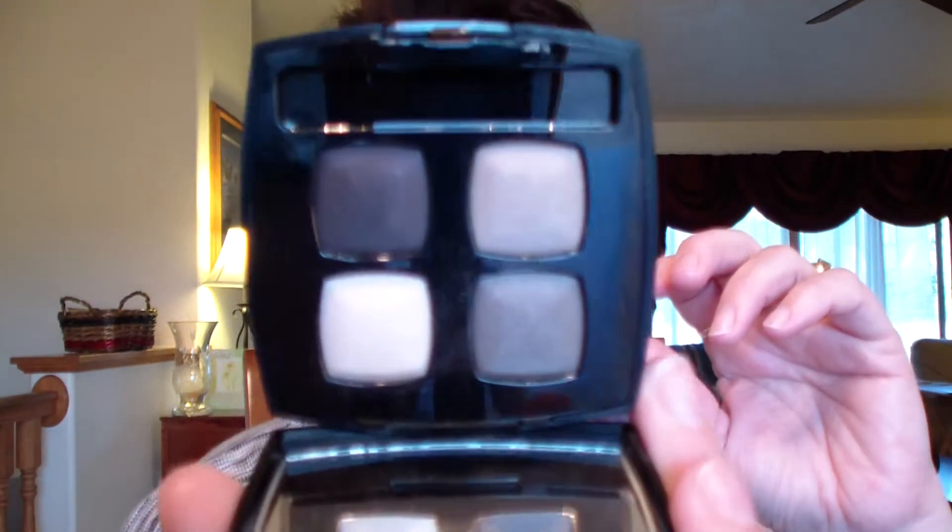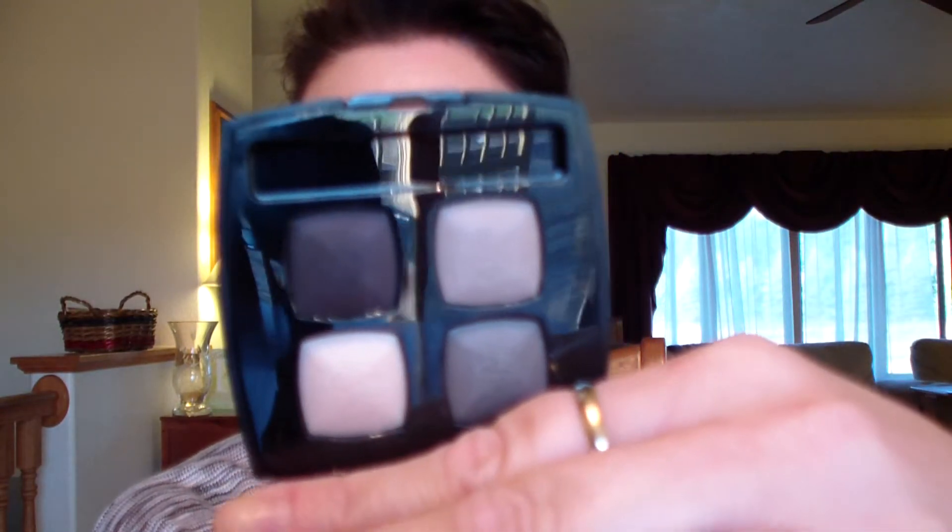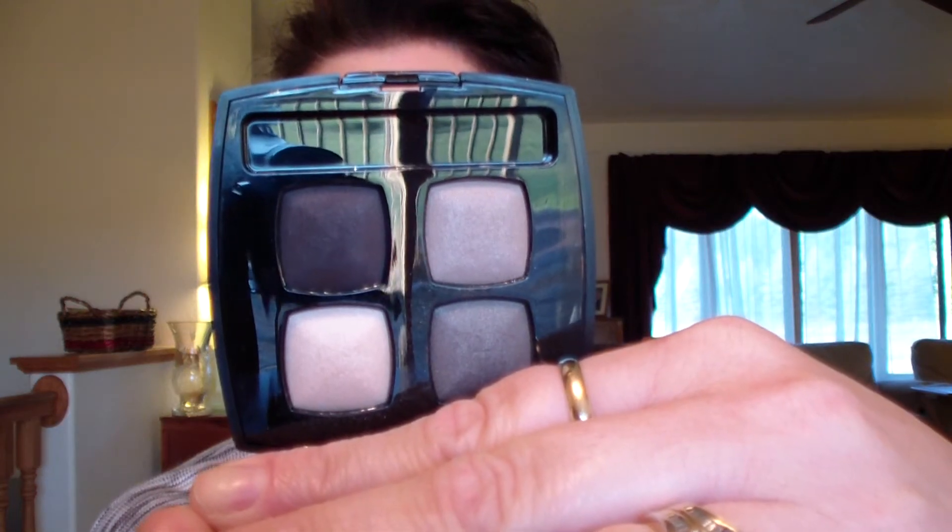On to the Prelude quad — I'll show you the colors and where I use them. The Prelude quad came out just a couple months ago. It's marketed as taupes, but they wear a little more gray than taupe in my opinion. It's really very pretty — let me zoom you in so you can see the colors.